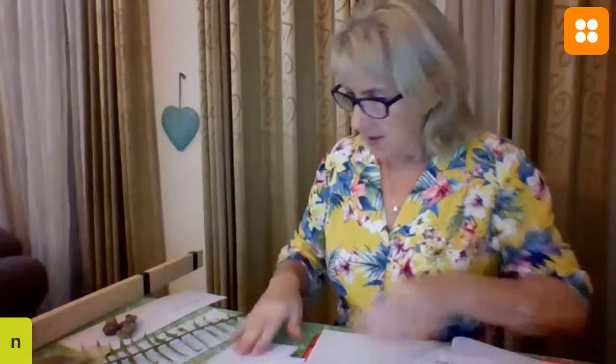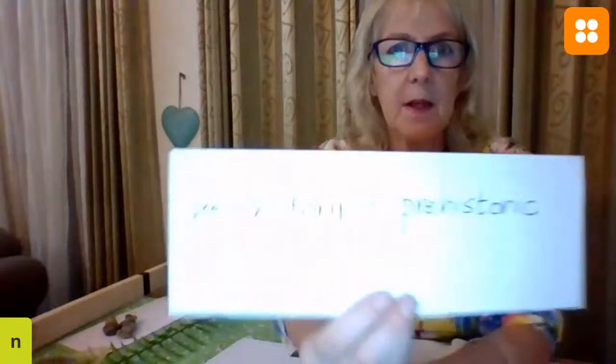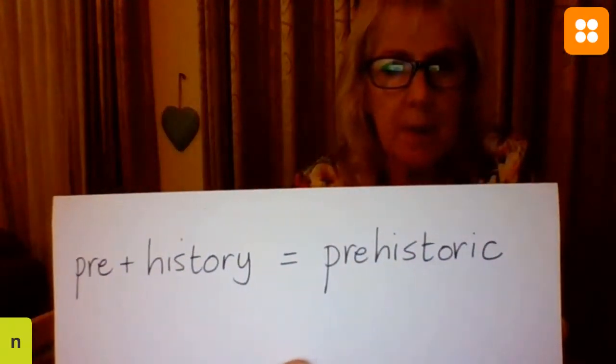Good evening, everybody. I was just looking at my words that I had for last week. I'm looking for one in particular, because I don't think we did this word last week, but it's an important word.